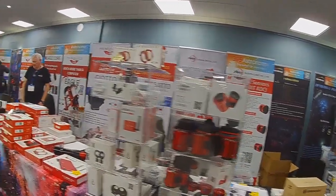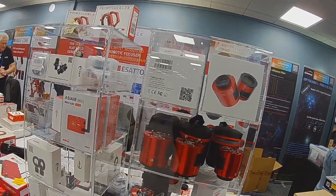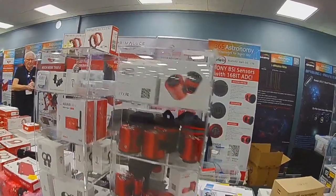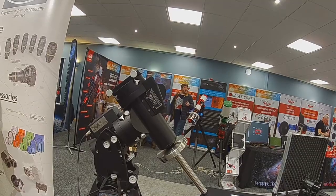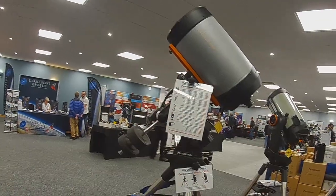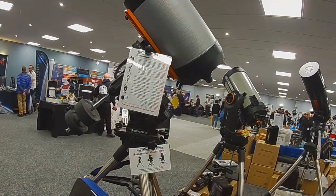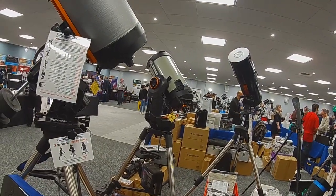The Practical Astronomy Show was a brilliant day out — I'm so glad I went. I managed to pick up a couple of bits for my rigs, which is really useful, and I got to see some new things to give me new ideas going forward. Thanks so much for watching this video. If you liked it, please like and subscribe — it really helps the channel to grow.